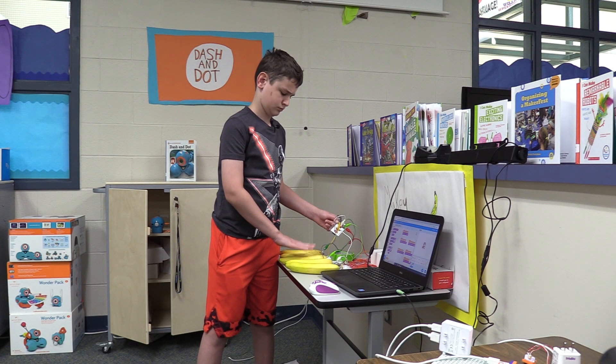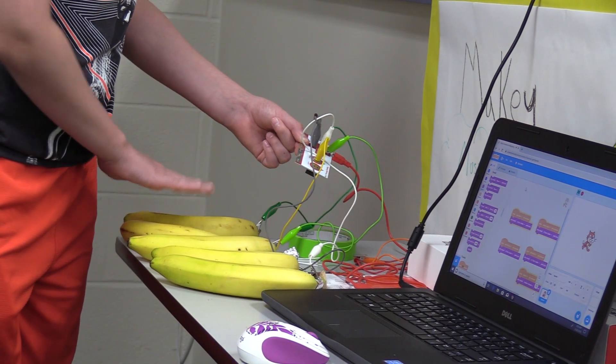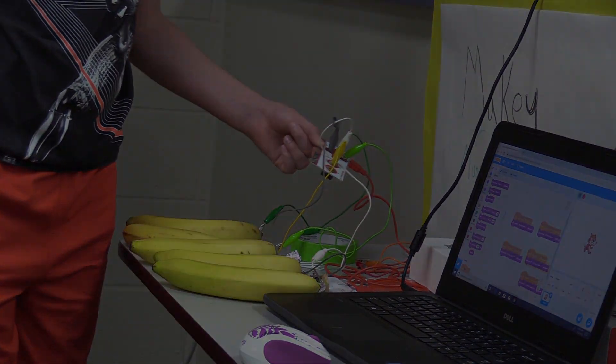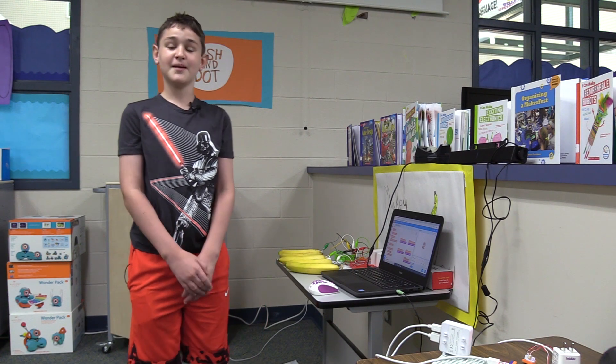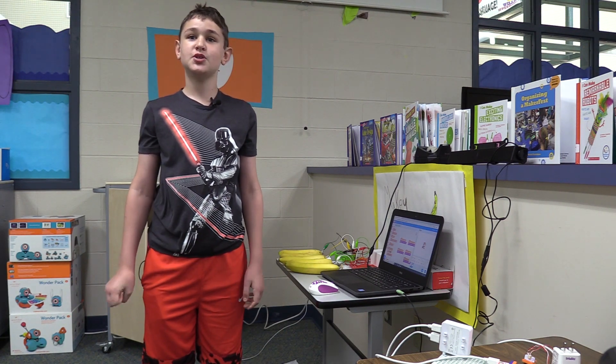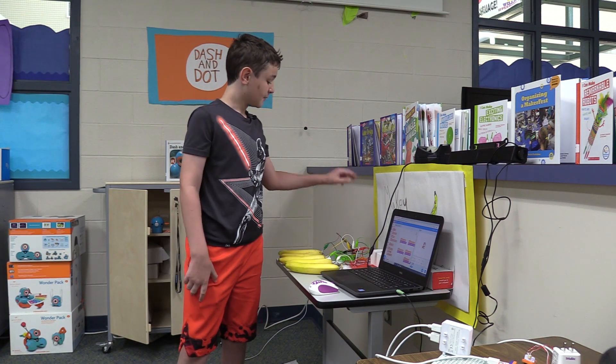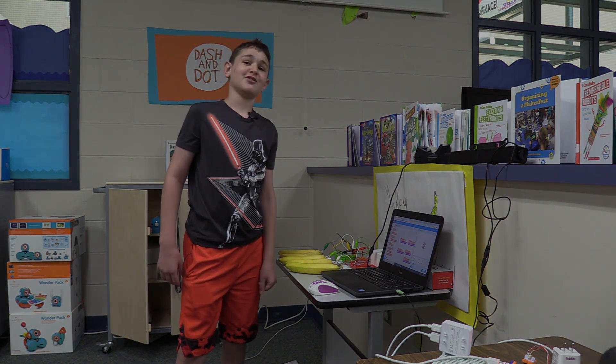Another activity which is really fun is the Makey Makey, where our students actually hooked up a closed circuit to bananas and can play music. My name is Colton Crafie and I will be showing you how to do a fruit piano. You just need a laptop, a Makey Makey, and a whole bunch of junk.